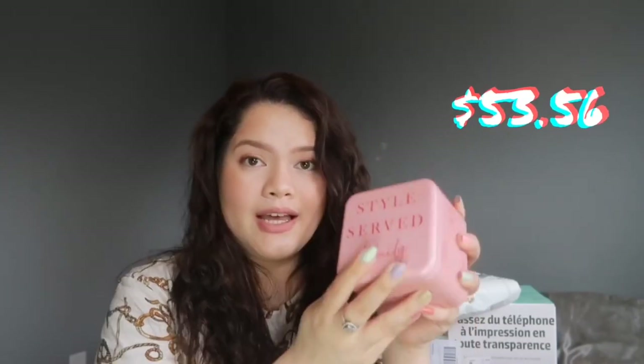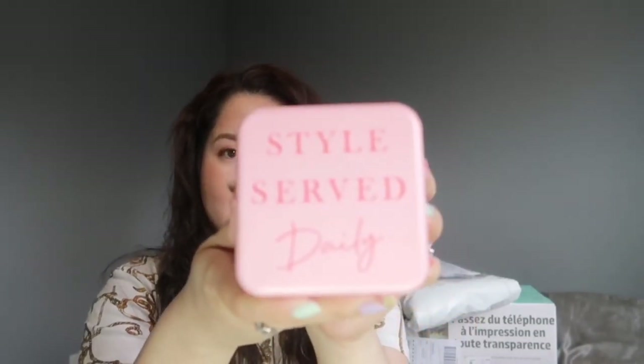The next thing I have here is actually a gift from my husband — I think it's for my birthday. This is from Fossil — he got me a watch! I've been wanting this and they were on sale, I think like 70% off. I'm gonna leave all the products and their prices in the description below.